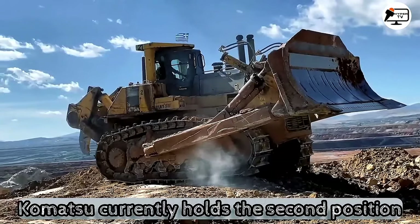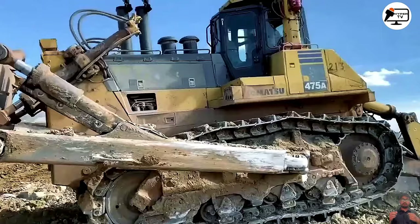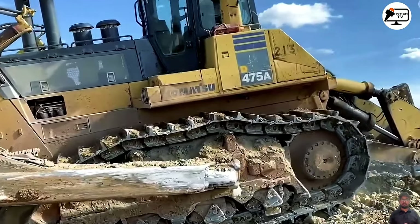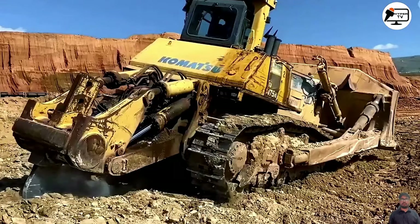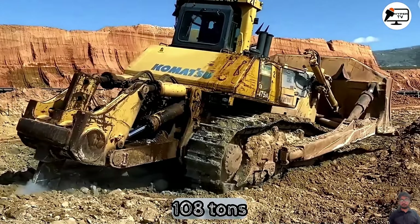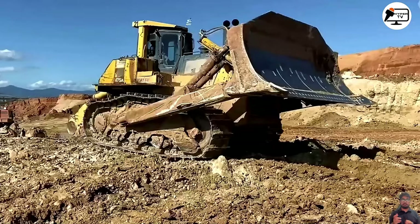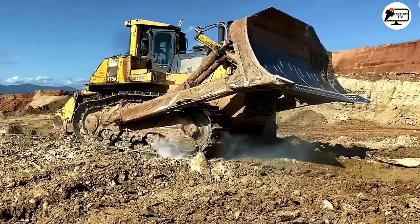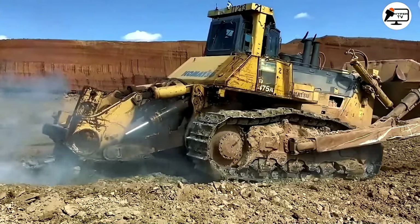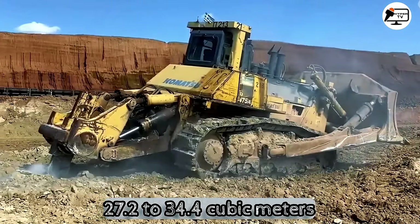Komatsu currently holds the second position in the world's largest bulldozer ranking, often referred to as the Superdozer due to its immense size. This colossal bulldozer weighs approximately 108 tons, stretches about 11 meters in length, boasts a powerful engine with around 890 horsepower, and has a blade capacity ranging from 27.2 to 34.4 cubic meters.